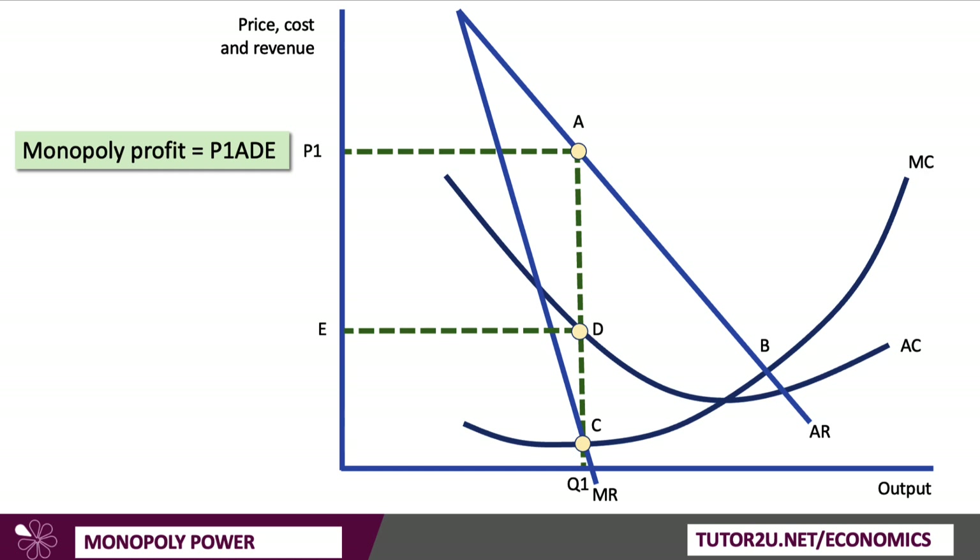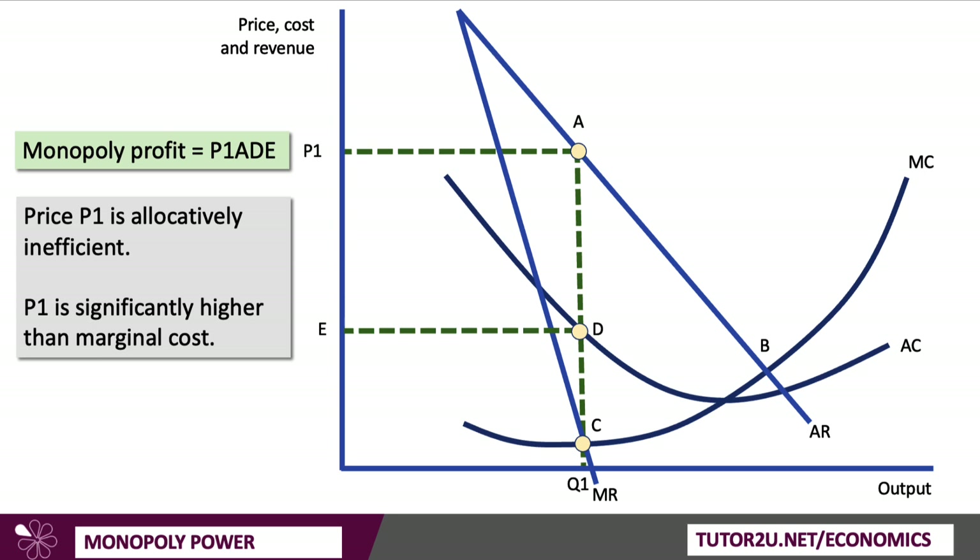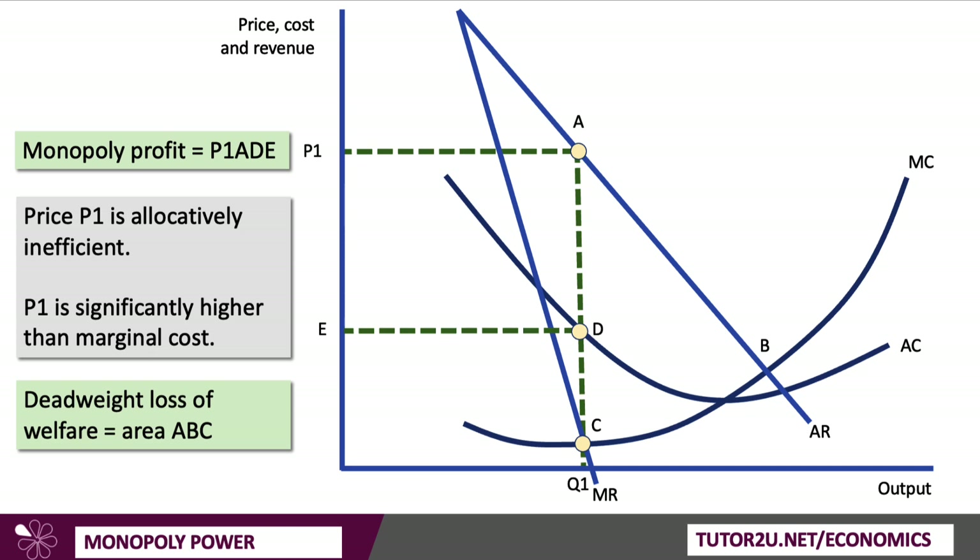That price is well above the marginal cost of supply, making this an allocatively inefficient market. Price P1 is way higher than the marginal cost at point C for output Q1. With allocative inefficiency, the price restricts demand, and there is a deadweight welfare loss of area ABC. Point B is where marginal cost meets average revenue — that would be the allocatively efficient price. If you get a question on this, draw a monopoly diagram with low price elasticity of demand, show the profits, and talk about welfare — you'll get high marks for analysis.